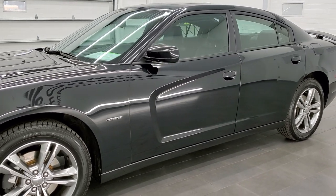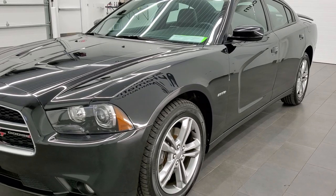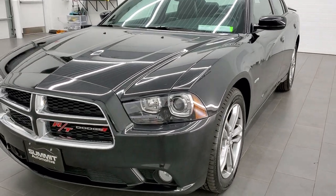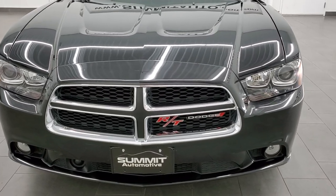This car has been fully safetied and inspected by our service shop. It has a fresh oil and filter change, all the fluids have been checked and topped off, and it has four brand new tires and brand new brakes all the way around.